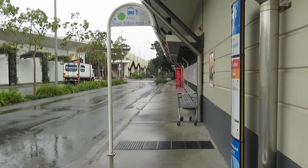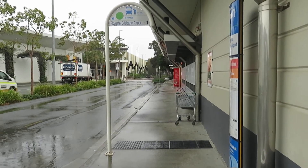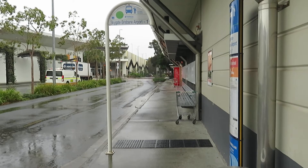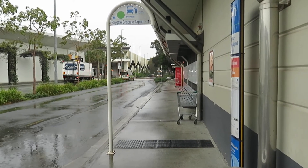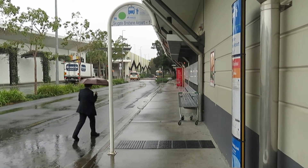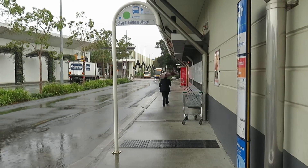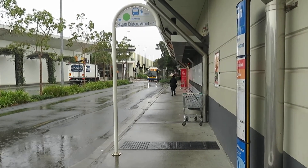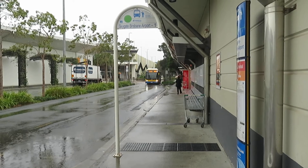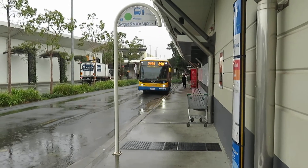It is raining a little here now. If it was very heavy rain, it might be advisable to take the train directly to the airport, but you will pay — as I've just calculated — roughly 10 times more money to get to the airport than by the method I'm using right now. And here is a Route 590 going to Toombul, which I'll be taking on the way back.